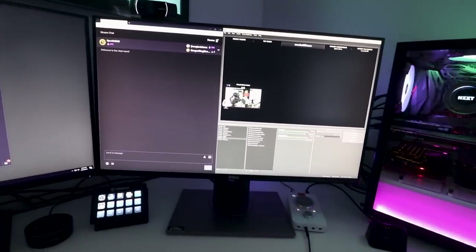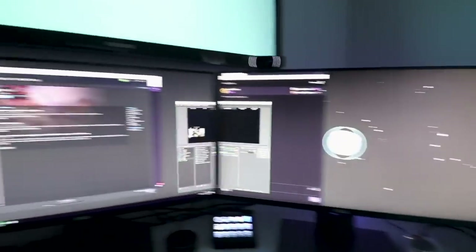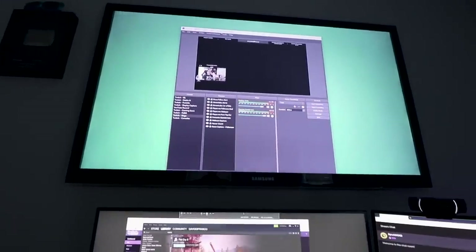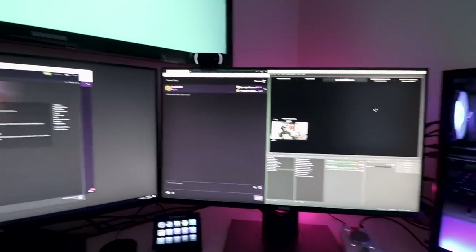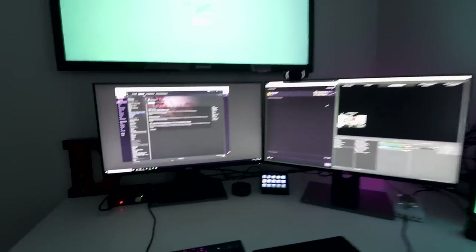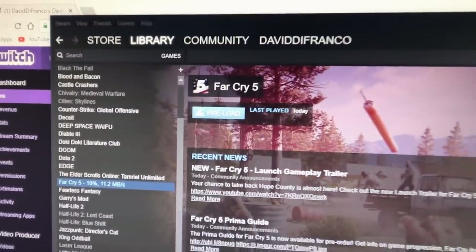Now I have a triple monitor setup. 144Hz, 144Hz, and up here 60Hz — not a bad deal. I am extremely happy with the results. This is perfect timing because I'm in the process of preloading Far Cry 5 for tonight. I moved my little LED clock in the background so people can see it on the webcam — this is going to look a lot better at night. I also moved my Echo Dot and the letter D for David up here, though I'm not sure if that's staying — just experimenting.